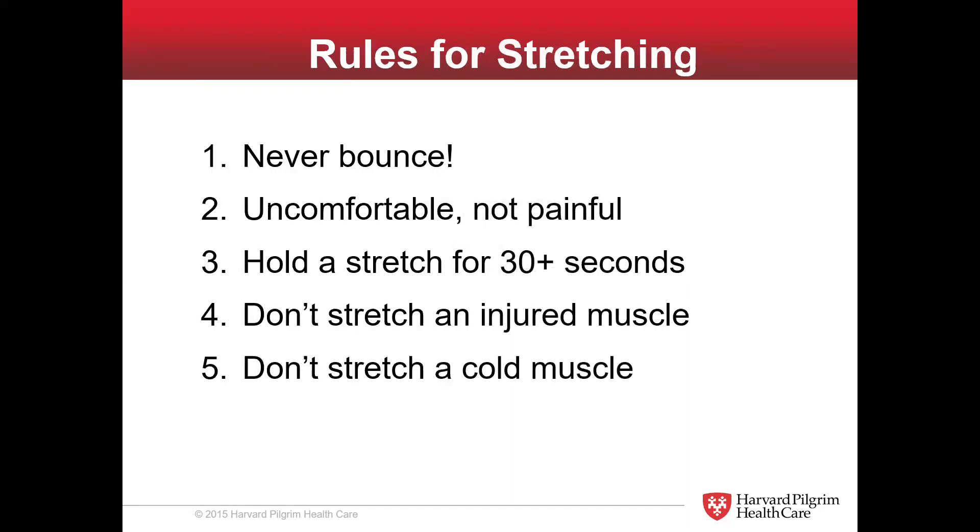So let's jump into the rules of stretching. I remember when I was a kid in PE class, they would intentionally have us bouncing. They never knew about static stretching and damage to the tendon. Never bounce — this is a slow, controlled stretch, and once we get to the stretches, you'll see what I mean. Stretching should be uncomfortable, never painful. This is not a no pain, no gain situation. If a stretch is painful, you're going too far.